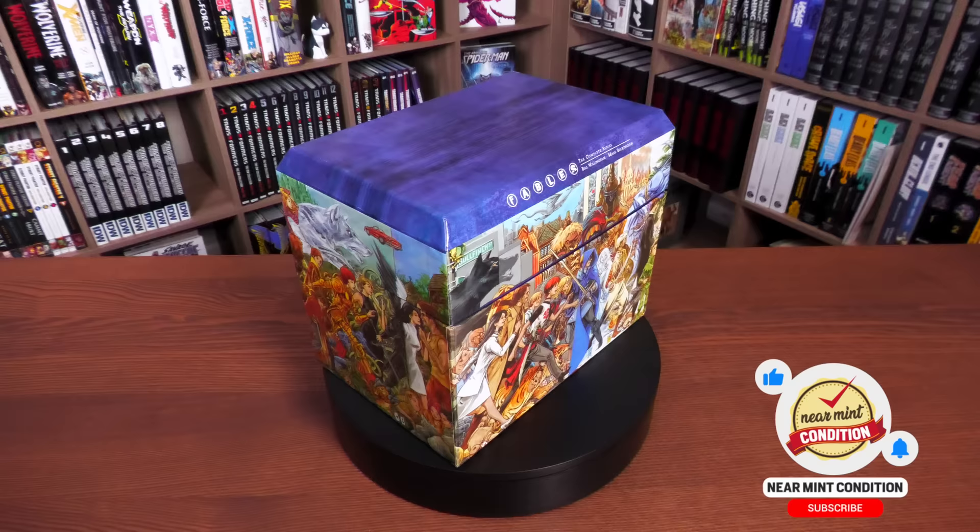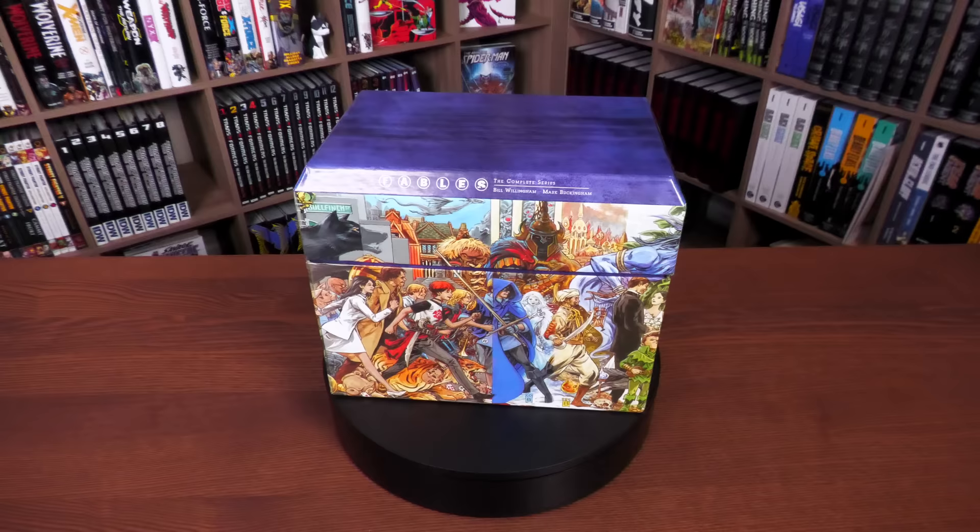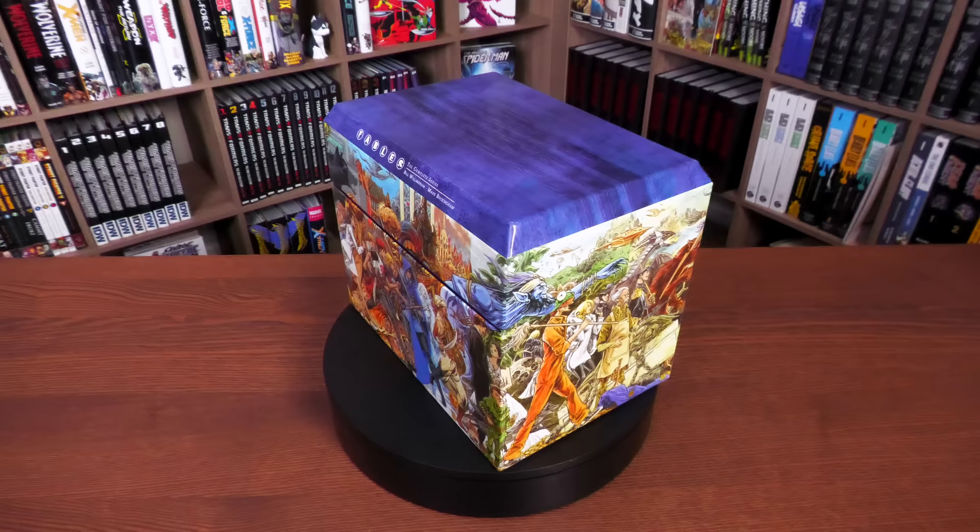That's exactly what's in this box set, so I'm going to crack this open. I haven't done an overview of the Fables compendiums, but I have done overviews of different compendiums on the channel if you want to check those out. I'll be looking at each one of these and then talking about the build of the books.